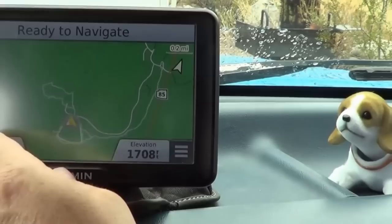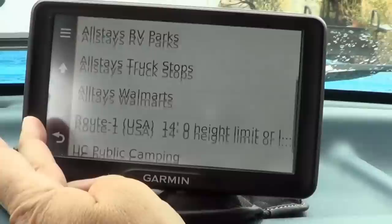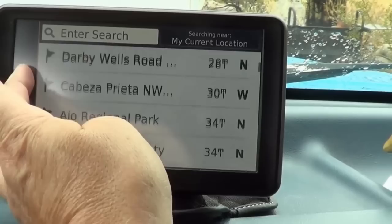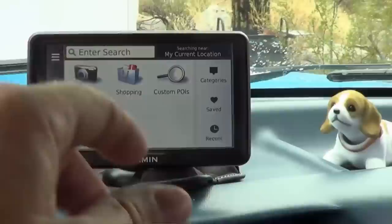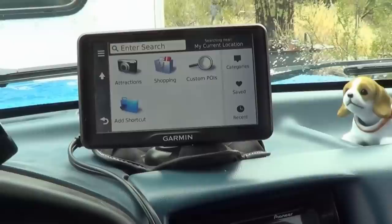The Garmin also has built-in data for RV parks and campgrounds, local attractions, and fuel stops. It shows the vehicle speed on the display, which I like because it knows all the speed zones — when I go through little towns it tells me the speed limit so I know if I'm speeding or not. Finally, the model I got has a lifetime maps update, so I have free updates for the life of the unit. The streets change, they add traffic circles, so every once in a while I download an update and that keeps all the maps current.